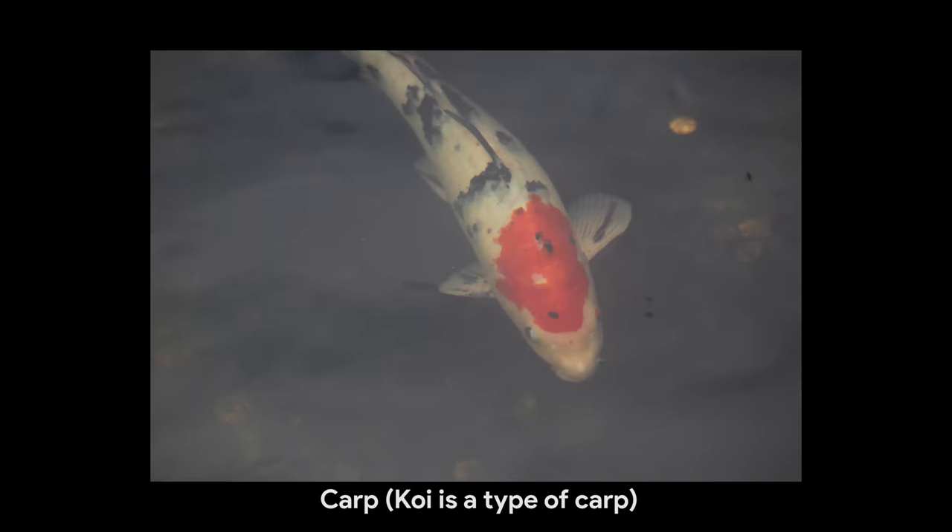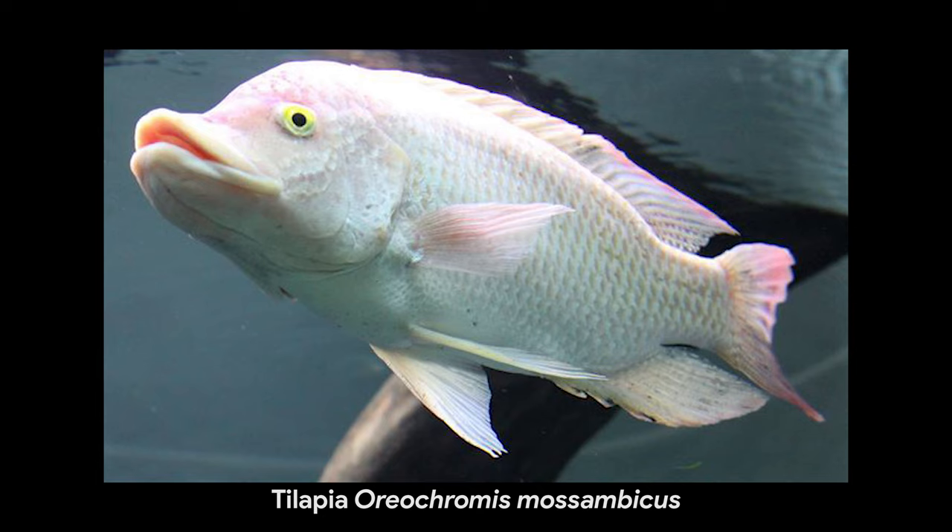Some fish are farmed to eat in some countries, but are a pest and illegal to grow elsewhere. Examples of these would be tilapia and carp.